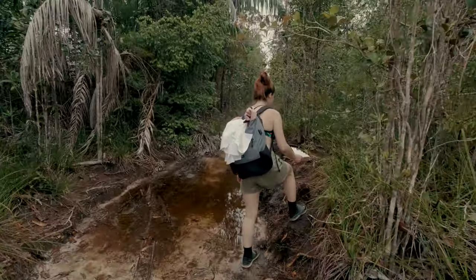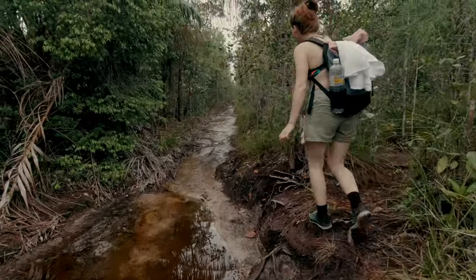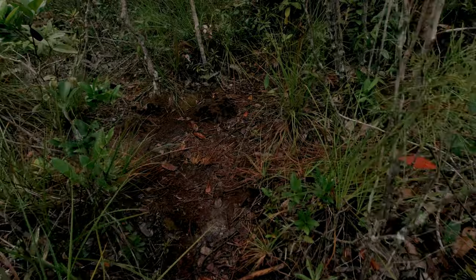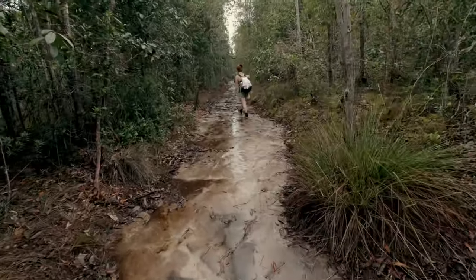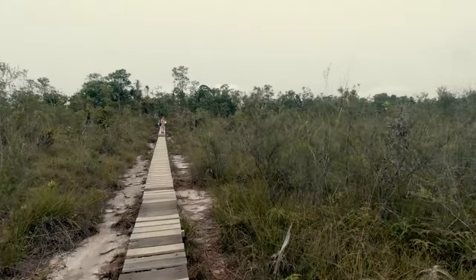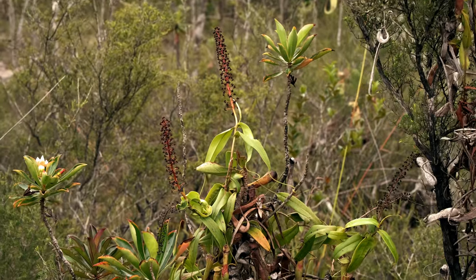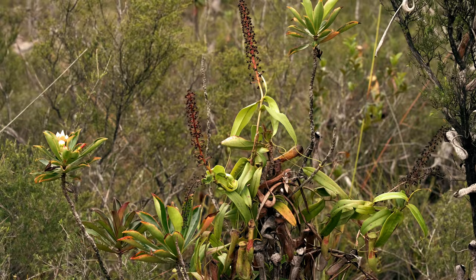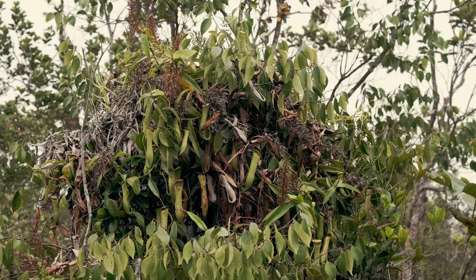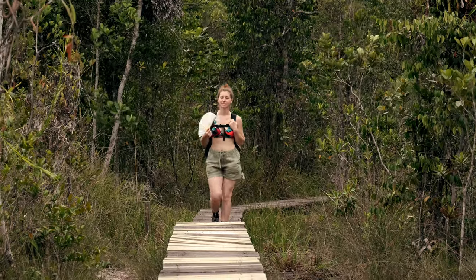The trail continues through the bushes and the ground gets much wetter and sandy. In many points, wooden platforms make the walk easier and prevent us from getting soggy shoes. The vegetation here is nice and open, and all around us many Nepenthes plants are easily spotted. Many of them are in flower and big clusters can be seen growing on top of different bushes and trees, forming sometimes impressive structures that look like sculptures.